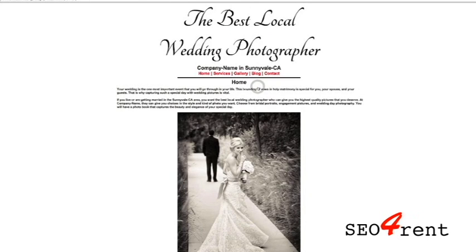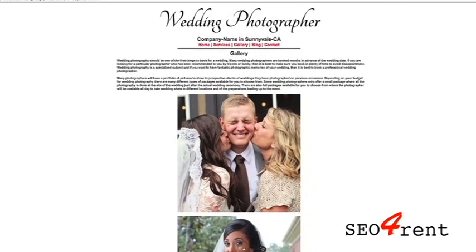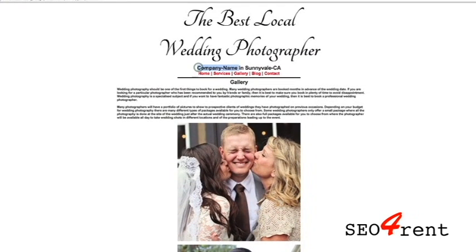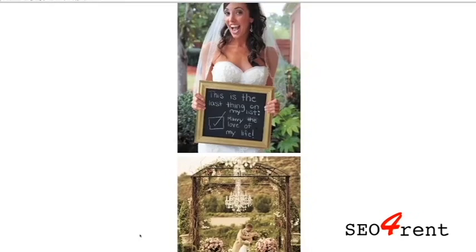You can check out the websites by clicking on the website link to see what the basic website looks like. We would change where it says 'company name' to your name, which appears in quite a few locations within the website. We'll highlight a couple of those right here.